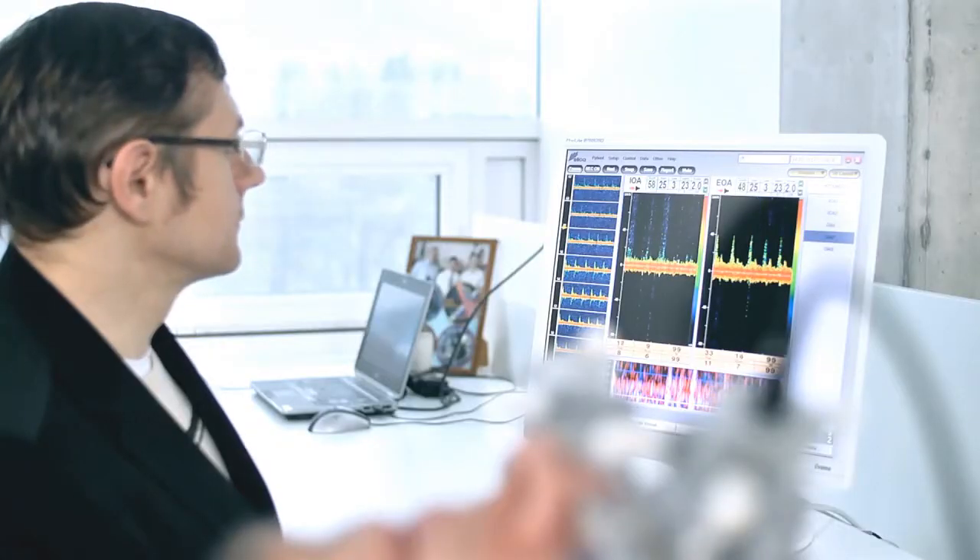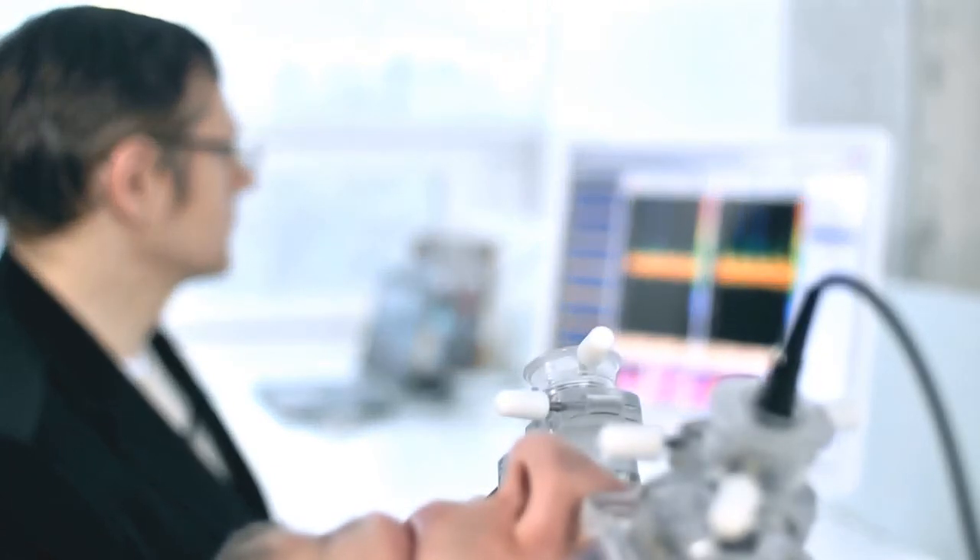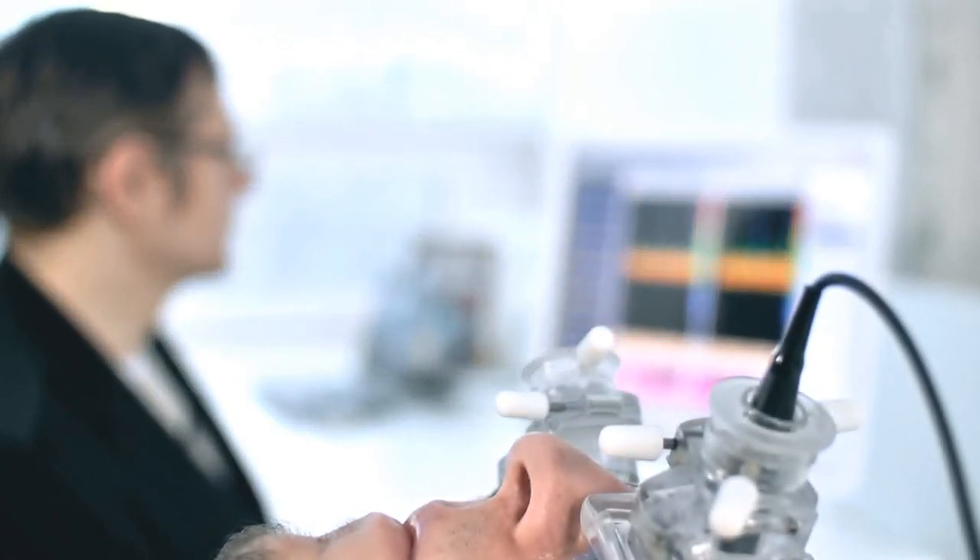Scientists have tried to measure intracranial pressure without using invasive methods for more than a hundred years. However, all attempts had failed — no one had thought of the principle of balance. We found the pressure sensor with one segment in the brain and another one in the orbit behind the eyeball — the ophthalmic artery, arteria ophthalmica. Thus, we developed the technology which allows, using this artery as the balance, by adding pressure to the closed eyelids, to the eyeball and the surrounding tissues.